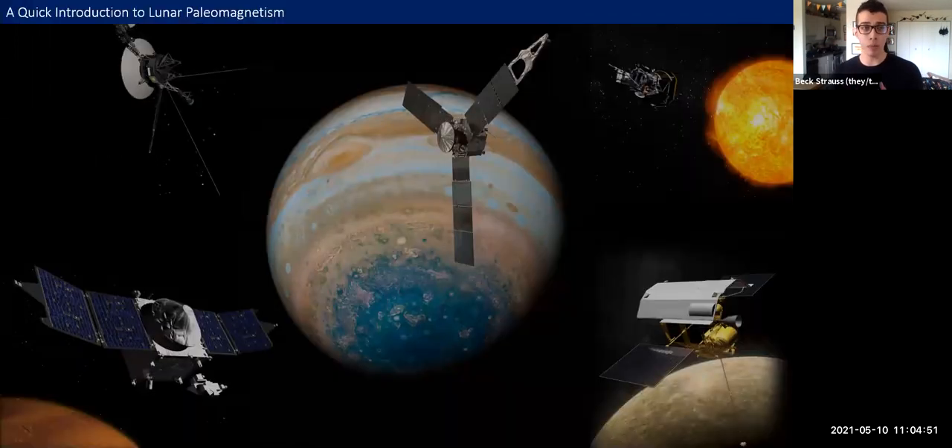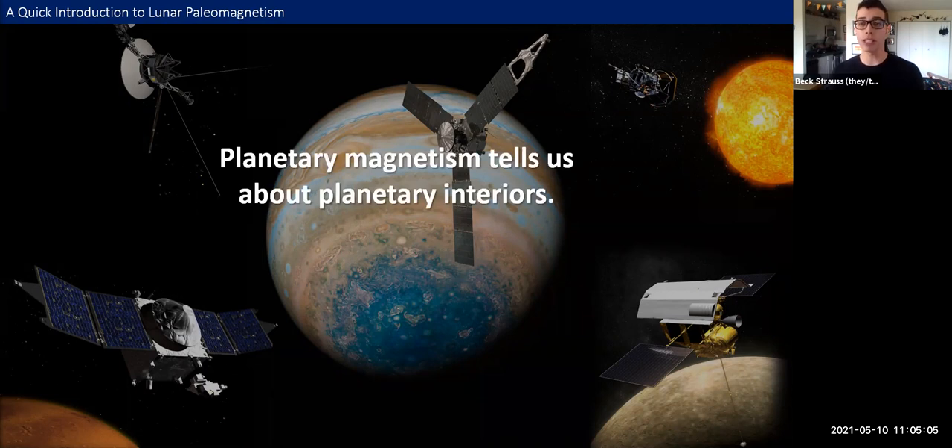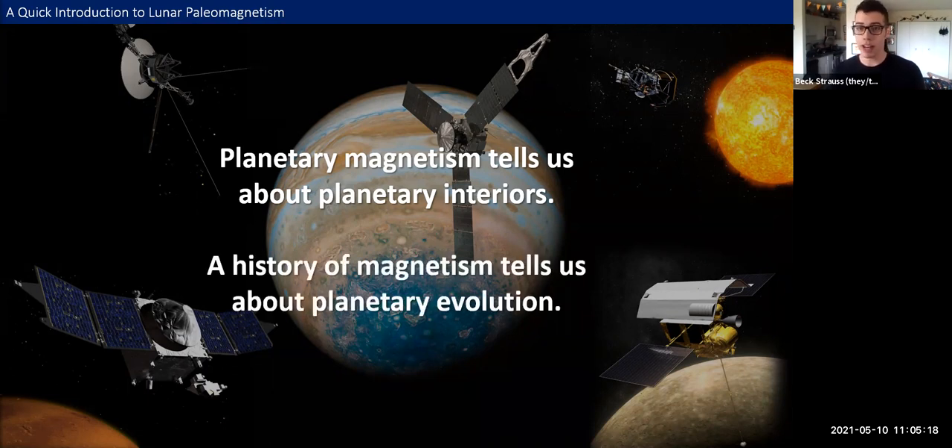At Goddard, I primarily work with a planetary magnetospheres group, which builds fluxgate magnetometers for space missions along with associated research. We're often looking at active magnetic fields, which tell us a lot about present-day planetary interiors and plasma environments. But what about planets that aren't actively generating magnetic fields, or planets where magnetic fields can change over time? A planet's history of magnetism can tell us about its evolution, particularly the evolution of its interior, as well as surface and subsurface processes. On terrestrial planets, these changes can be recorded in crustal rocks.